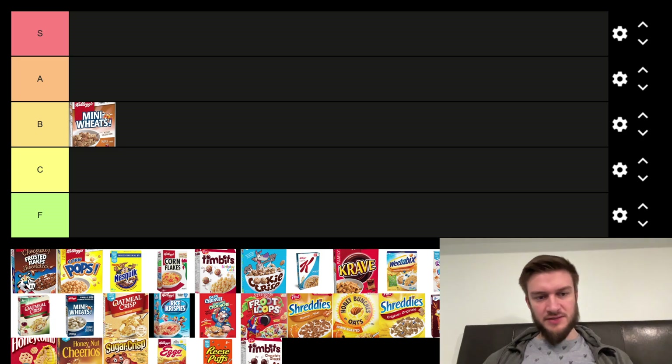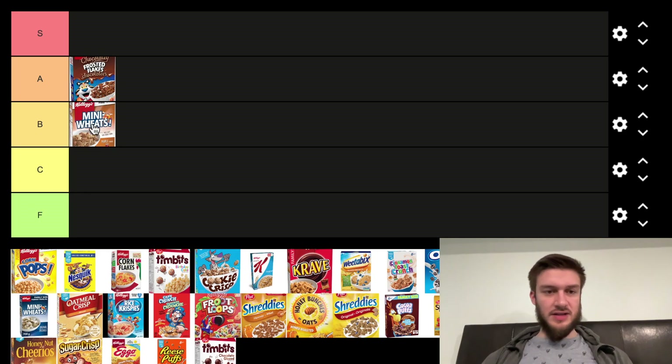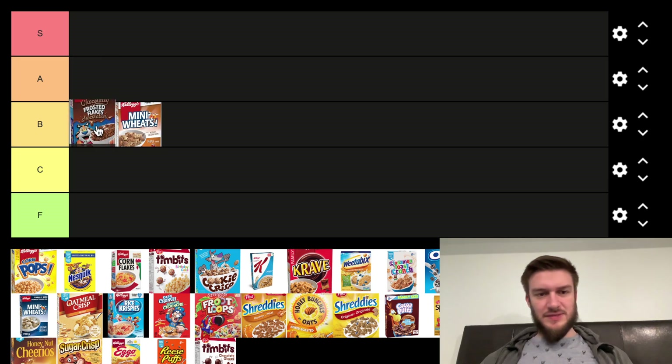Next we got Chocolatey Frosted Flakes. Frosted Flakes are pretty solid, and chocolate is also solid, so I'm going to put that maybe B tier, high B tier above Mini Wheats. They're okay.